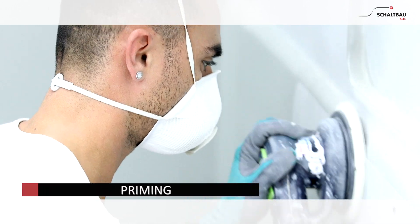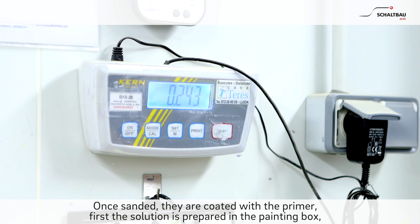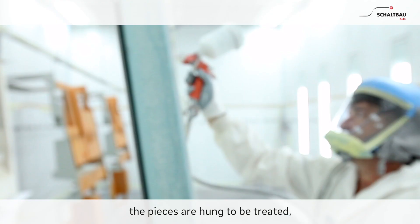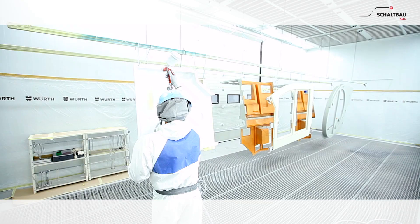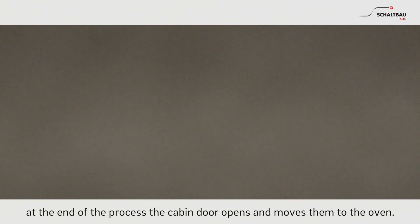Priming. Once sanded, they are coated with the primer. First, the solution is prepared in the painting box. The pieces are hung to be treated. At the end of the process, the cabin door opens and moves them to the oven.